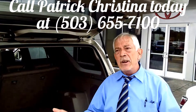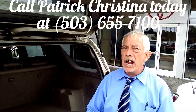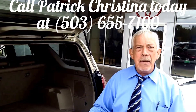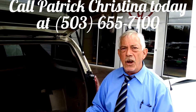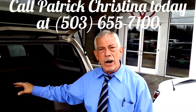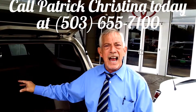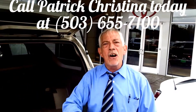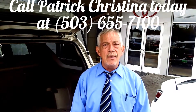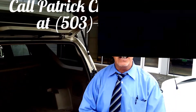So anyway, we go through the rigs front to back. We make sure they're great vehicles, and we're not going to sell something we don't believe in. This is a 2004 4Runner Limited 4WD V8 on sale for $11,991. Give me a call at 503-655-7100 and ask for Patrick, and I'll definitely help you out today.